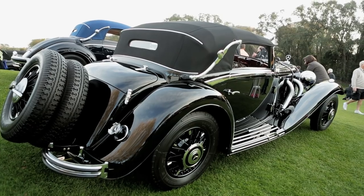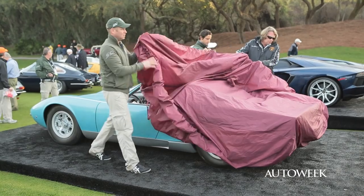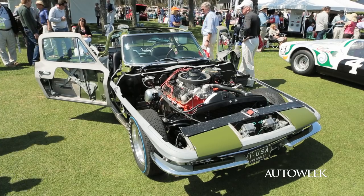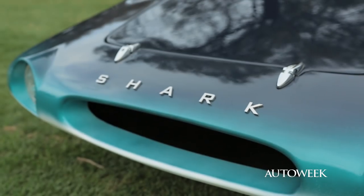No classic car event is complete without a field of priceless Duesenbergs and Bugattis, but the 2013 Amelia Island Concours d'Elegance had a few offerings for those whose tastes are a bit more eclectic. One of the most interesting specimens we spotted was the Shark Roadster.